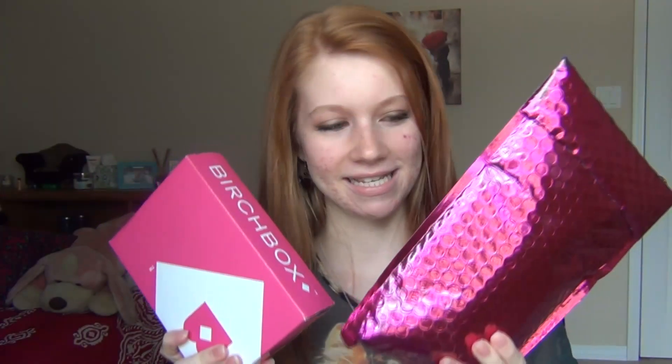Today I'm doing a Birchbox and Ipsy unboxing. I got these in the mail yesterday and I'm really excited to see what I got this month. If you don't know what Birchbox and Ipsy are, they're monthly subscriptions — you pay ten dollars a month and get beauty samples in the mail. It's kind of like Christmas every month. I'm going to start with Ipsy, and if you want to sign up for either, I have links down below.